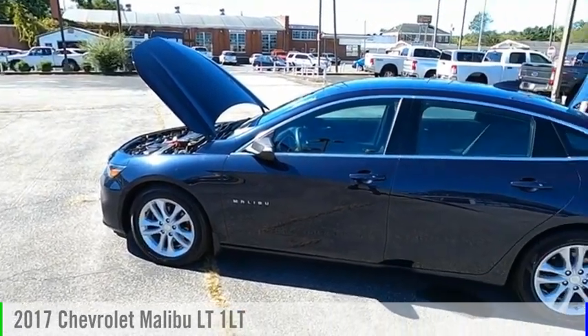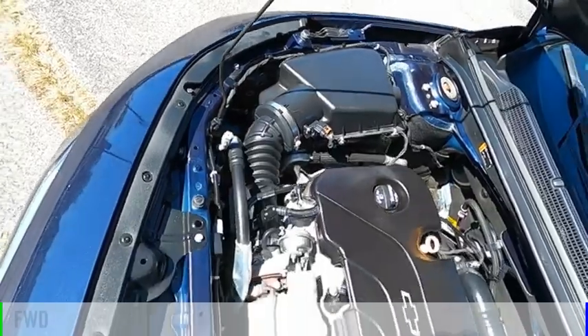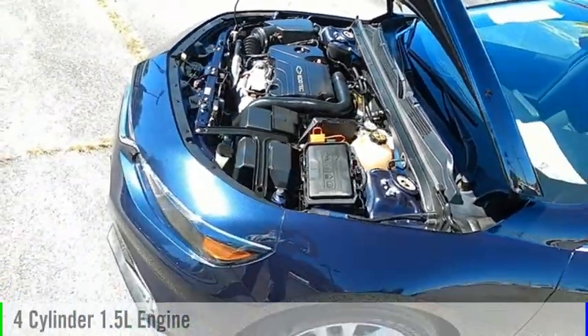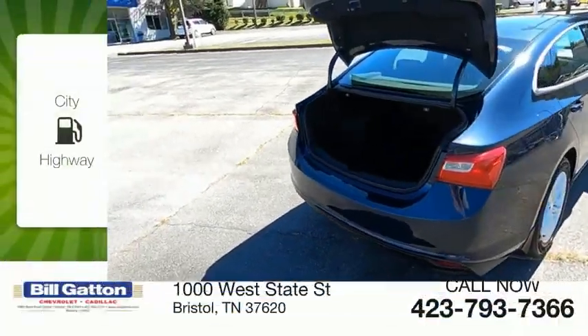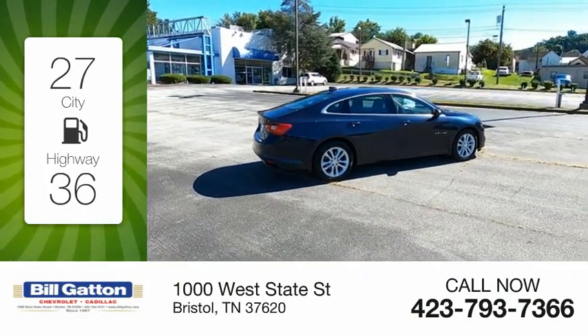We are pleased to show you the 2017 Malibu. This vehicle is powered by a front-wheel drive, four-cylinder, 1.5-liter engine and comes with a six-speed automatic transmission. Great fuel efficiency saves you money by requiring fewer trips to the gas station.